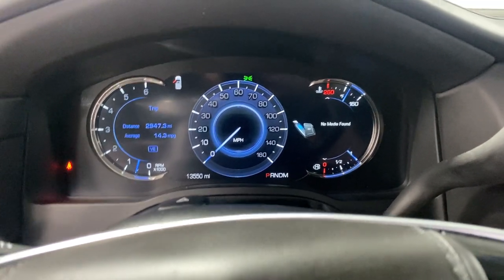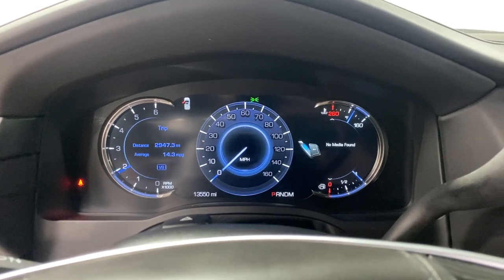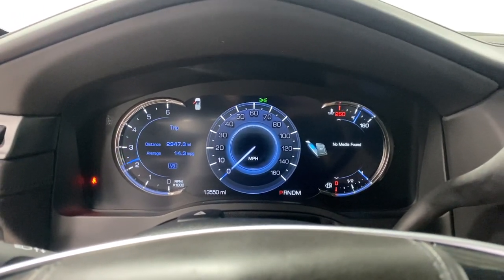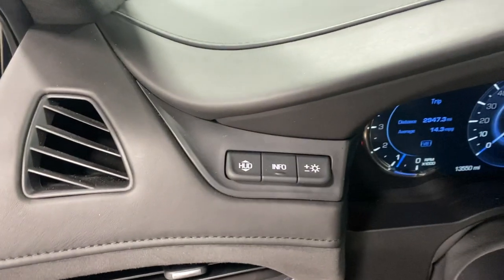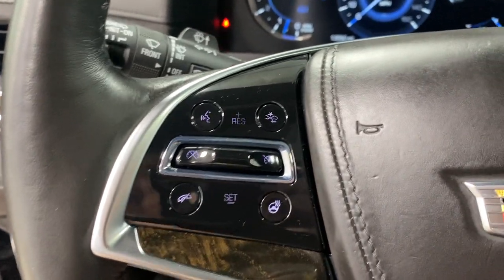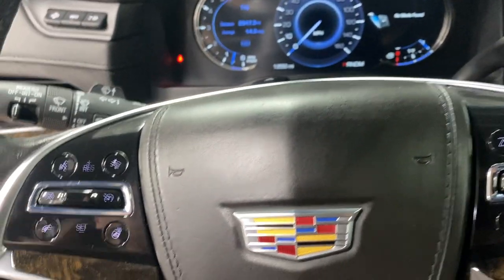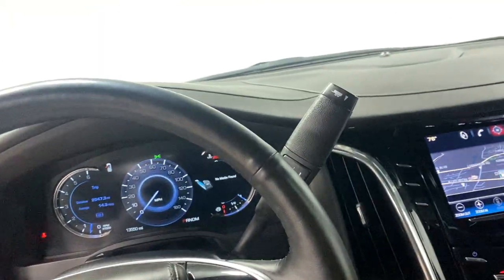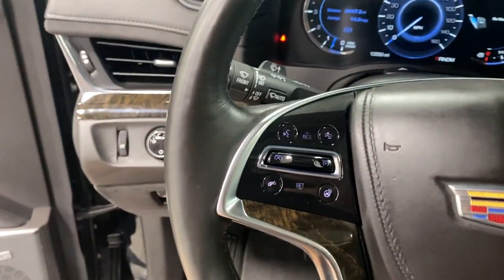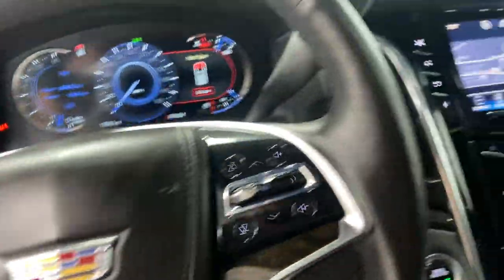Let's hear this bad boy roar — that's spicy, super cool. You've got your steering wheel with steering wheel controls, Bluetooth, and cruise control. It's got it all, people — it does not get any better than that. Oh wait, it does get better: it has the Bose speaker sound system. That's crazy.